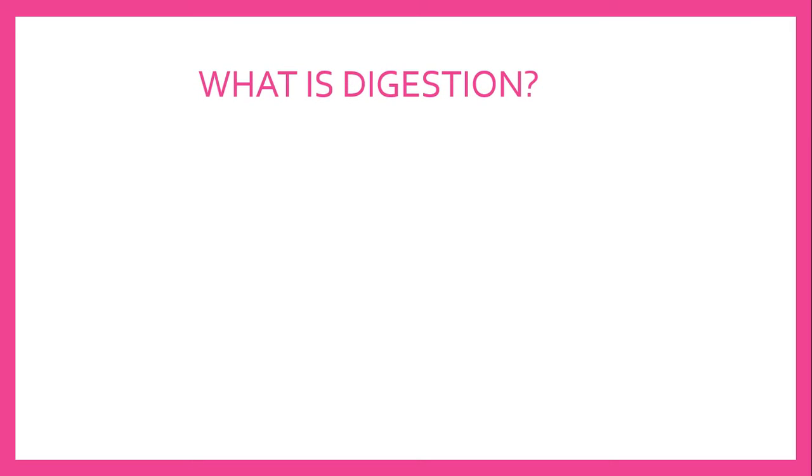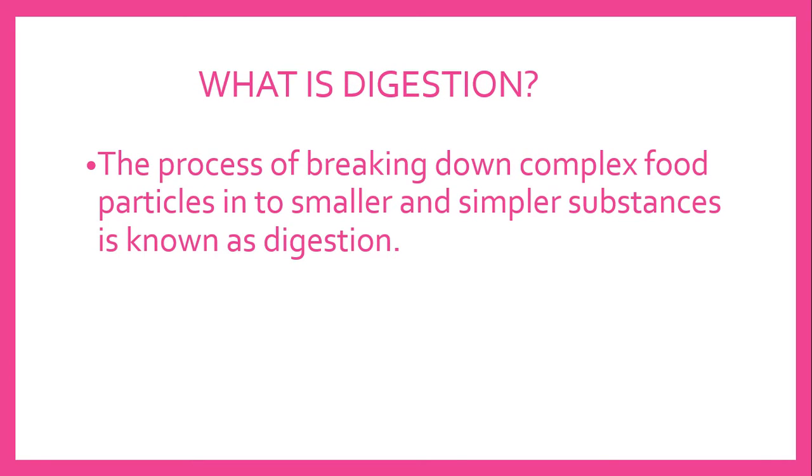What is digestion? The process of breaking down complex food particles into smaller and simpler substances is known as digestion.